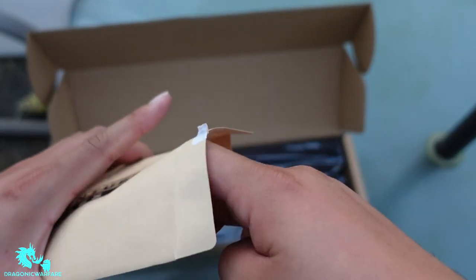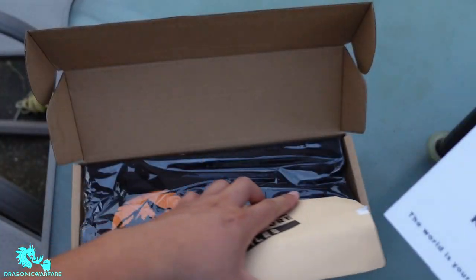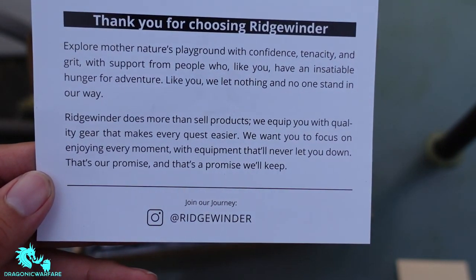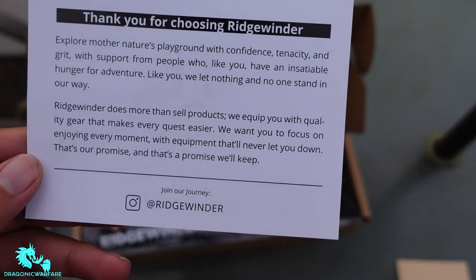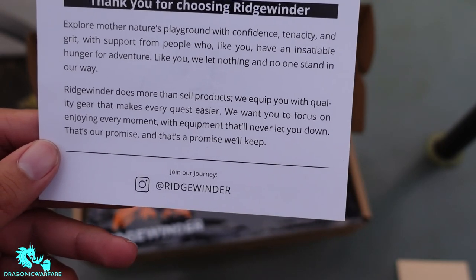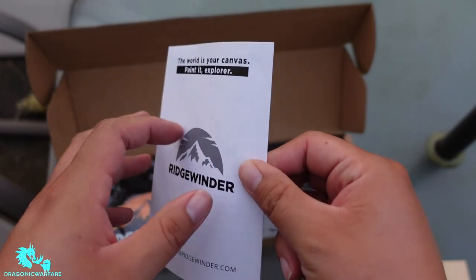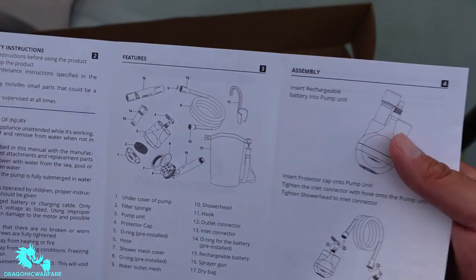Let's see what's in here. It's pretty cool. There's just a little booklet — it says 'Thank you for choosing' Ridge Winder, 'Explore mother nature's playground with confidence.' So it's a cool little note from them, pointing you to their website, plus a little manual. Pretty straightforward.